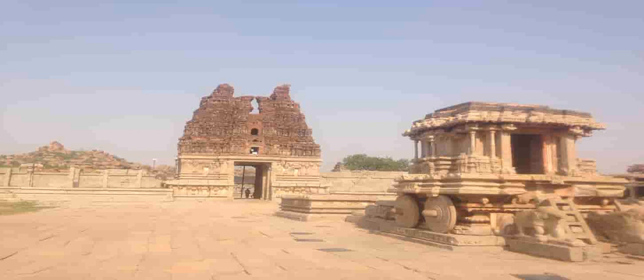After exploring Mahamandapa, let us move towards Ranga Mandapa. Ranga Mandapa is famous for its musical pillars, and all these pillars are carved out from a single rock. Each of these pillars exhibits a different musical note. Some people call these pillars Sarigama pillars, as they indicate the musical notes. You can gently tap on the pillars to listen to these musical notes.